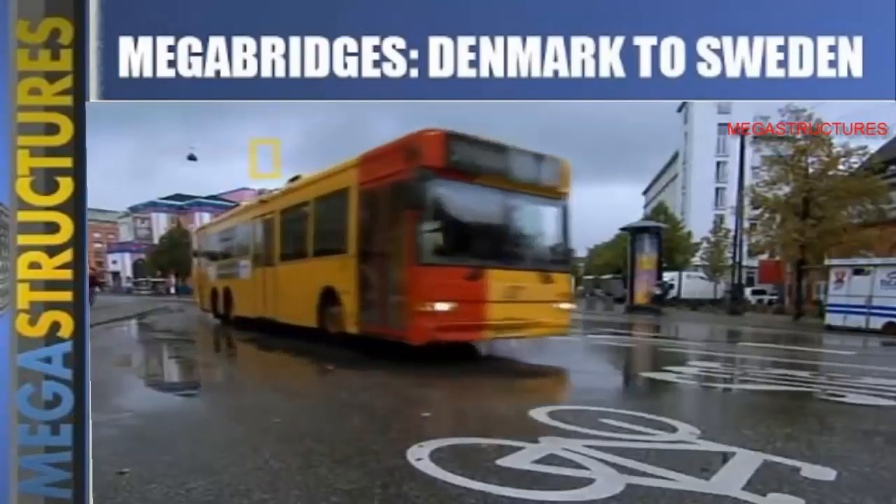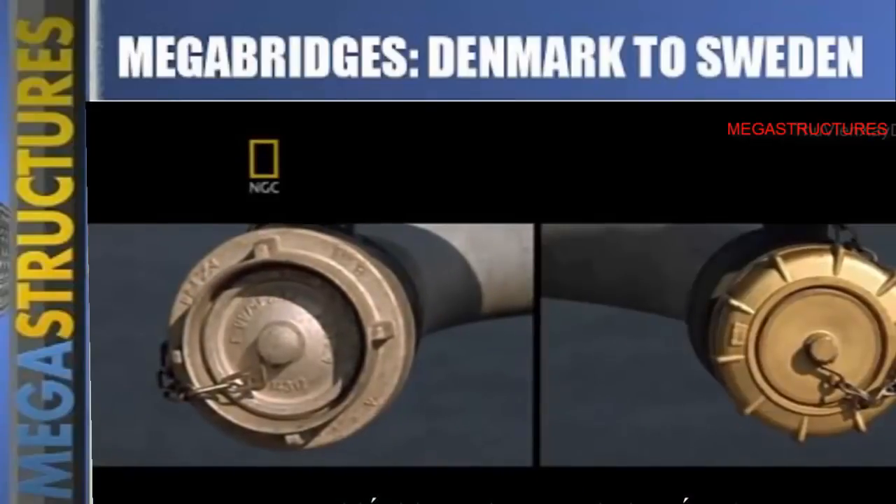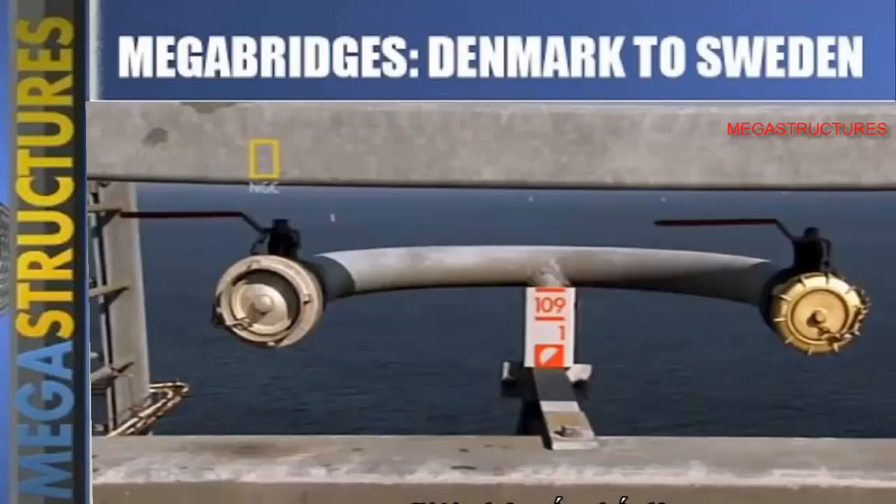None of this had mattered before because the countries had never been connected, but now it was a puzzle that needed to be solved before the bridge could open. Engineers needed to design a computerized Rosetta Stone so that the different train computers could communicate. They also needed to create standardized wording so that all train operators would understand spoken instructions. The designers had to invent electrical equipment that would switch trains from 25,000 volts to 15,000 volts on the fly. And there was a problem with emergencies — firefighting equipment in one country didn't fit equipment in the other; the best solution was to put both couplings on every water hydrant.